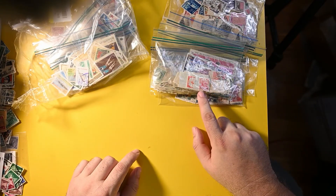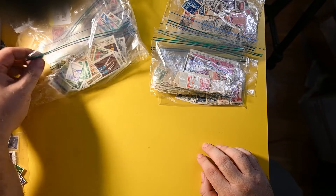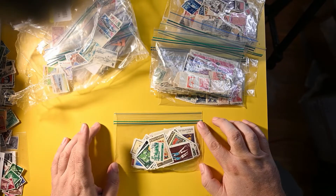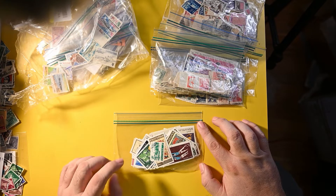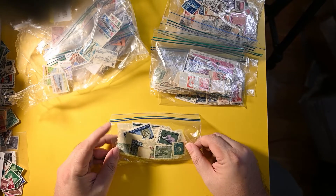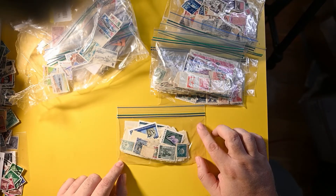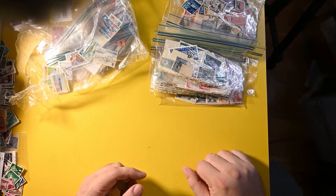I wonder what that Mills Adam means. Looks like Bulgaria — a nice set of Bulgarian commemoratives for the most part. What I suspect are a lot of canceled-to-order stamps, which is no surprise for Bulgaria, but some older ones as well on the back side of the bag. So this will be fun to add. Bulgaria produces a lot of stamps.